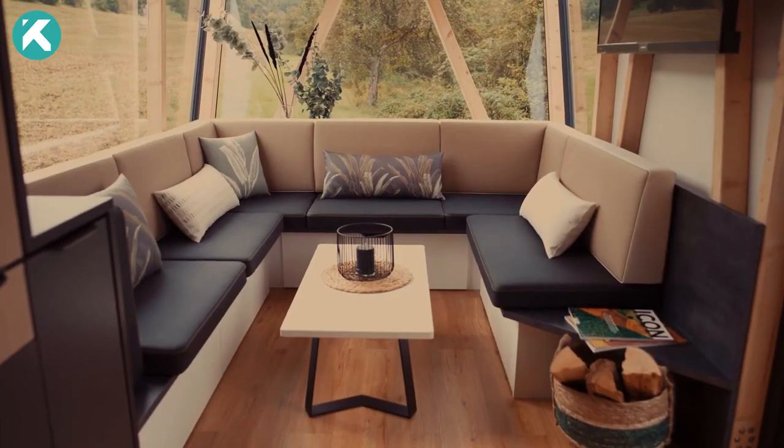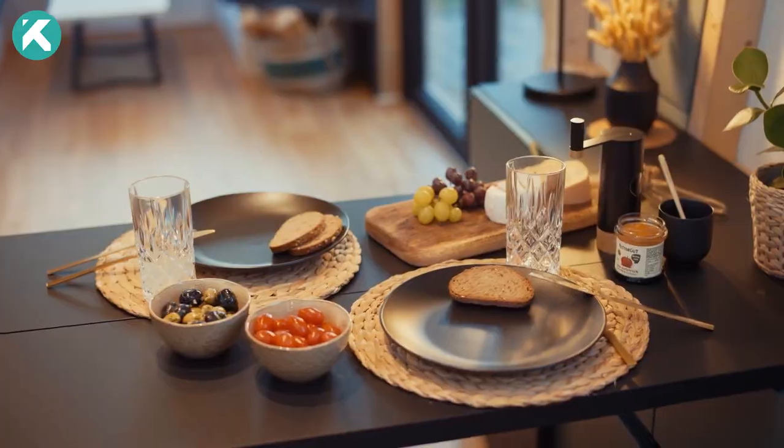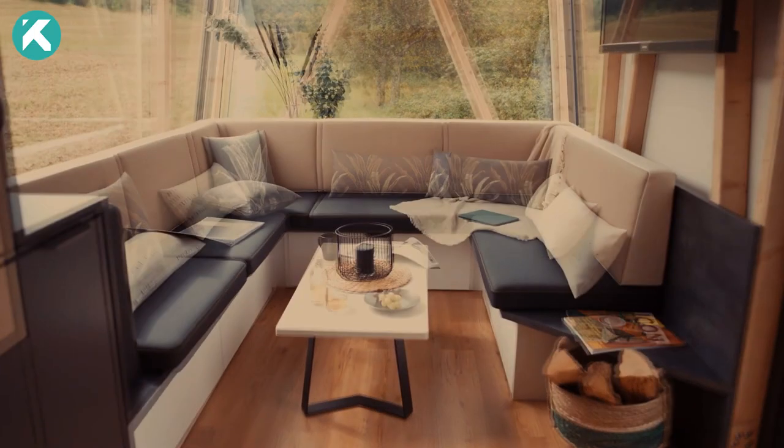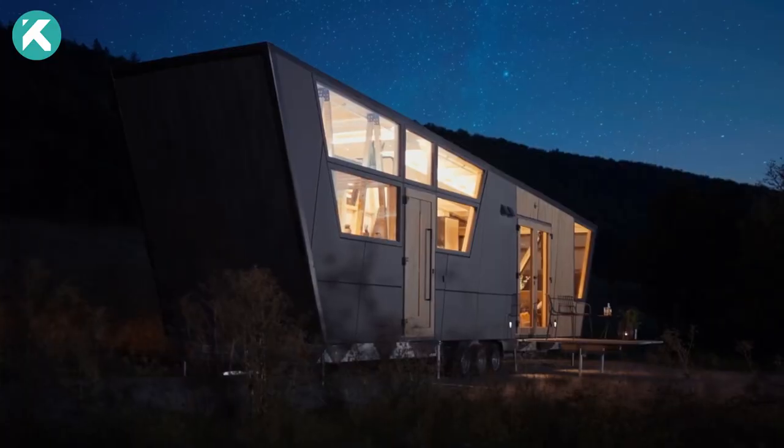While currently not available for purchase, the Conti Home boasts an estimated value of approximately $150,000, aligning with other premium offerings in the tiny home market.